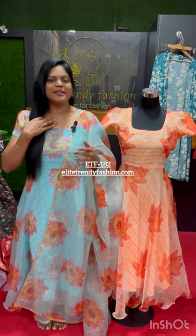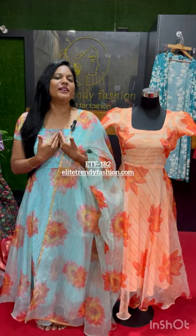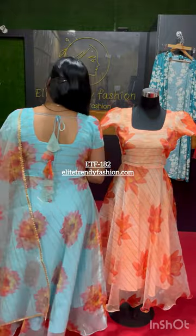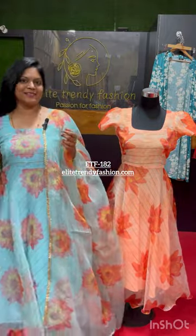This maxi with this — this is an organza fabric. It's a broad, deep round neck with rope and tassels. It's a short sleeve.